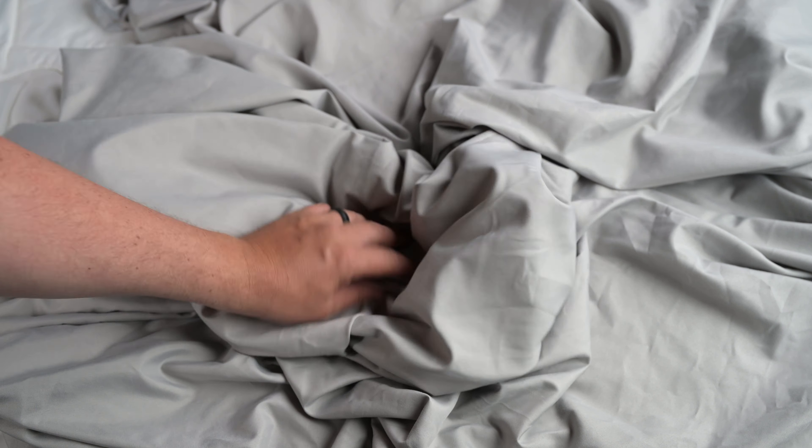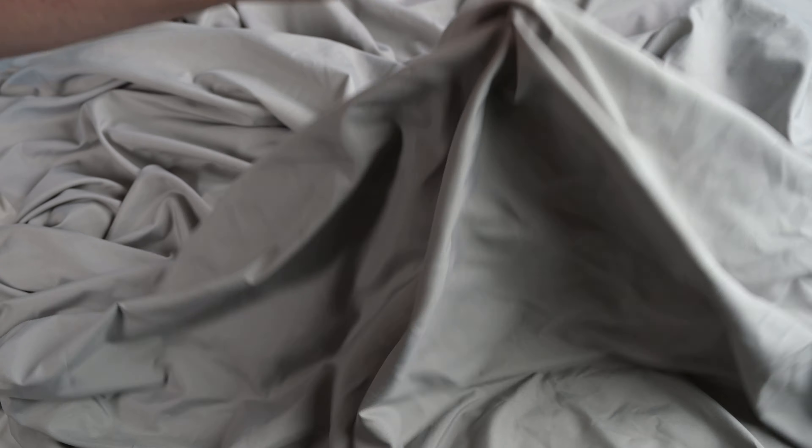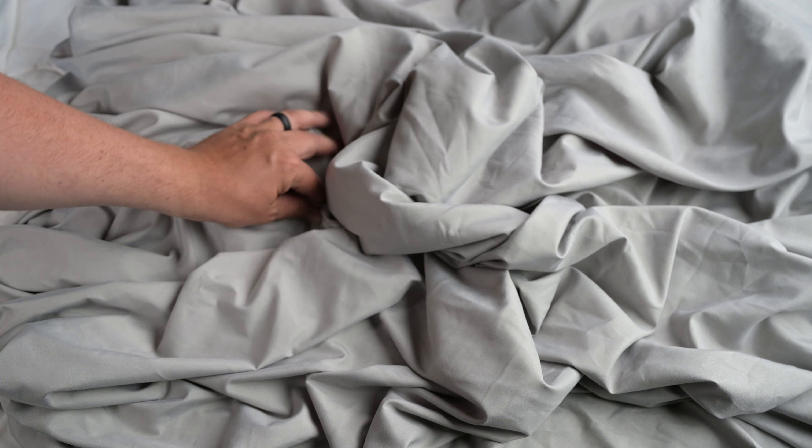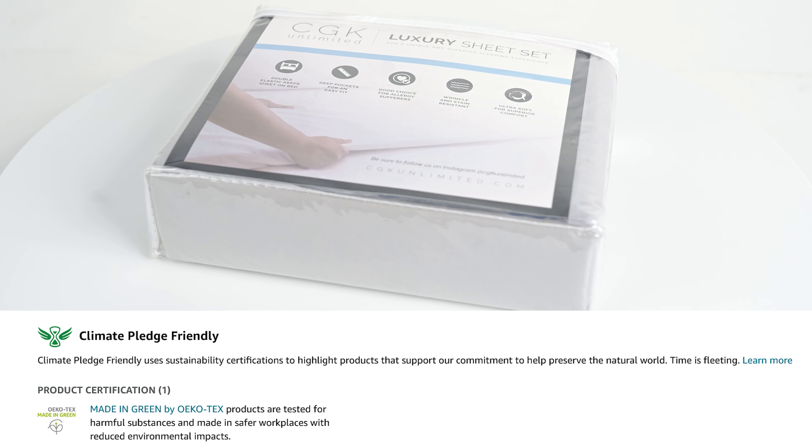For those concerned about environmental impact, be confident in your purchase, knowing that this sheet set is climate pledge friendly. The manufacturer has earned Made in Green Certification for their commitment to more sustainable practices.